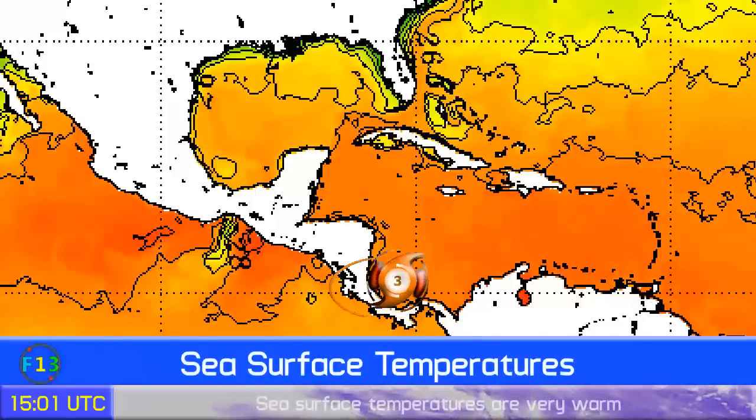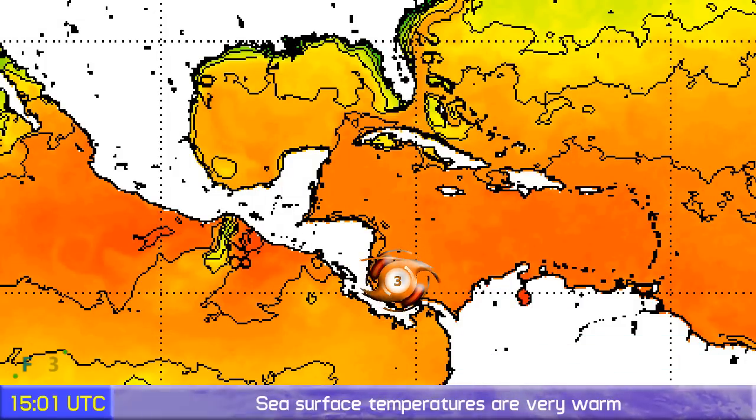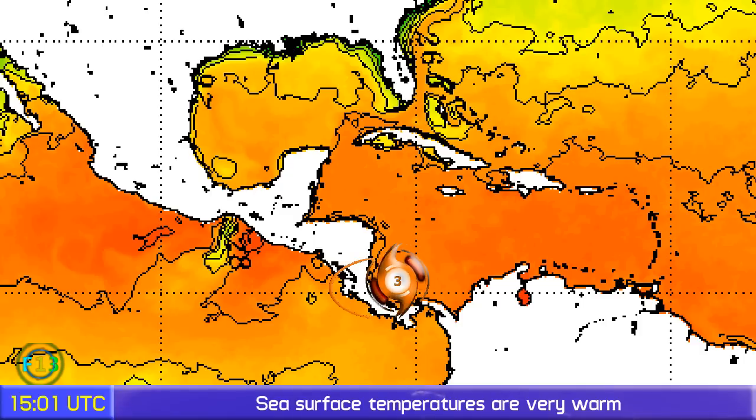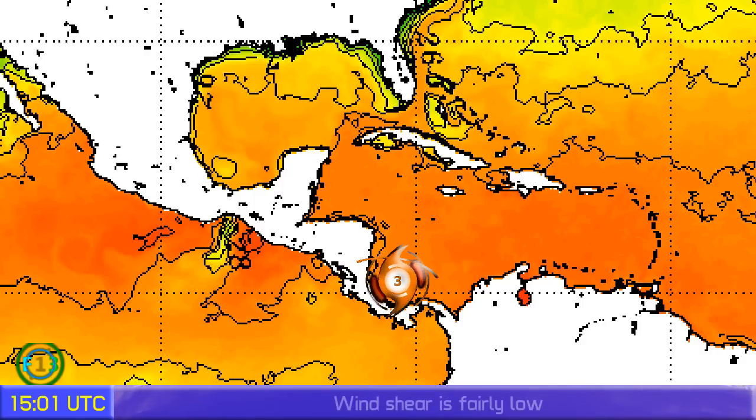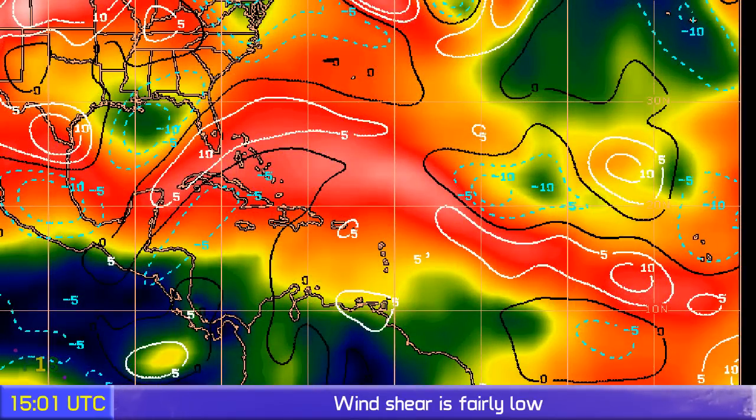Looking at the sea surface temperatures, they are very warm in the eastern Pacific right now. In the Atlantic, temperatures are also fairly warm — 28 degrees or more — and that continues into the eastern Pacific, apart from a sliver of cool waters just south of Mexico.